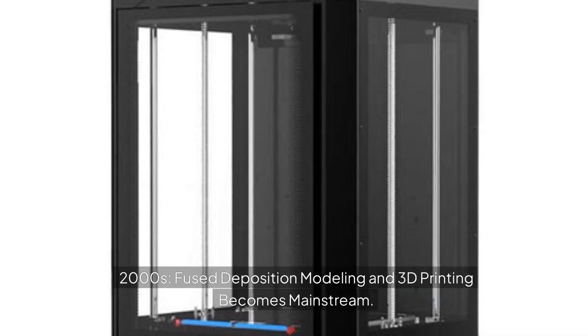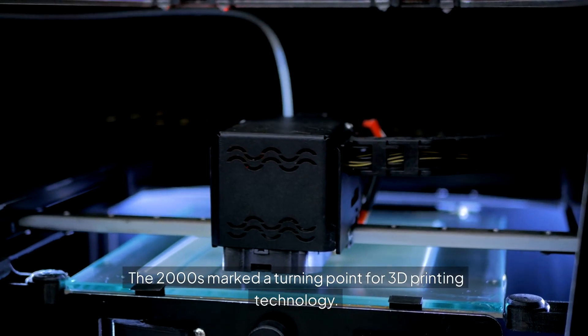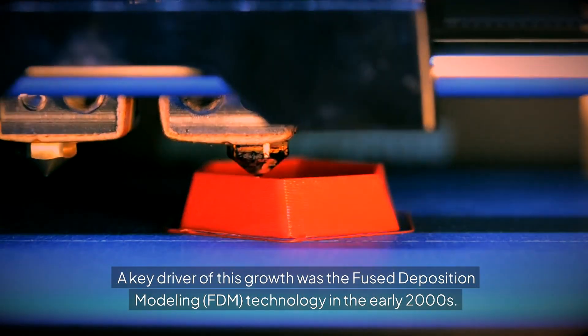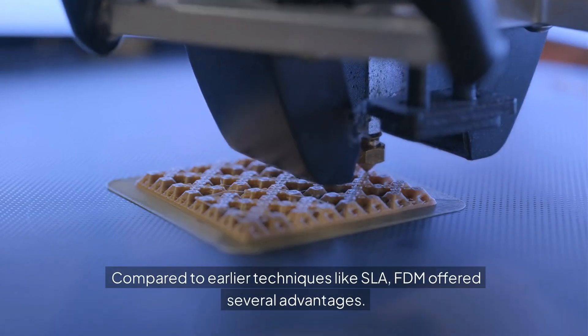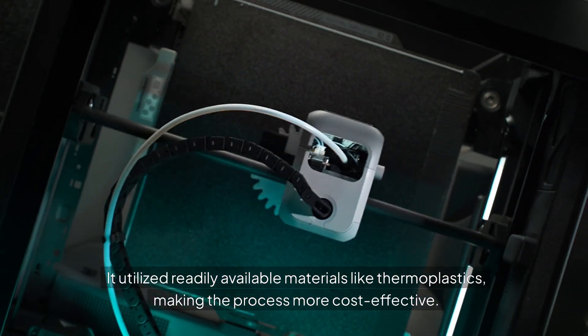2000s: Fused deposition modeling and 3D printing becomes mainstream. The 2000s marked a turning point for 3D printing technology. A key driver of this growth was Fused Deposition Modeling (FDM) technology in the early 2000s. Compared to earlier techniques like SLA, FDM offered several advantages — it utilized readily available materials like thermoplastics, making the process more cost-effective.